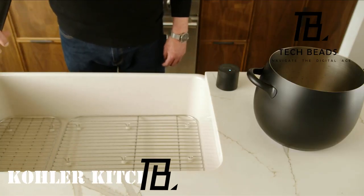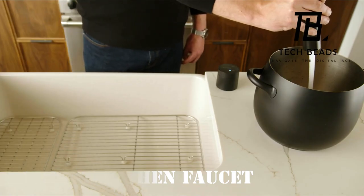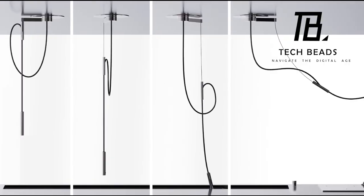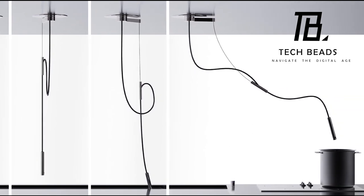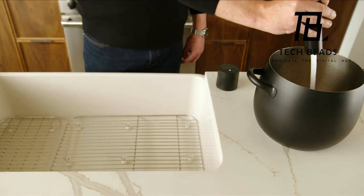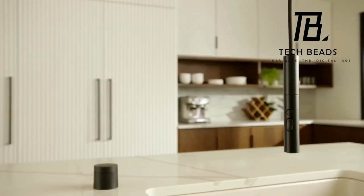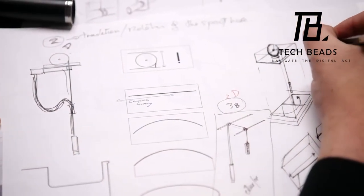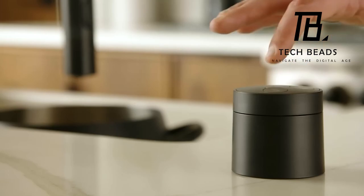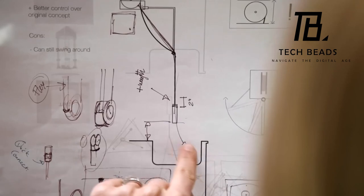Plumbing maestros at Cola have unveiled their latest creation: a faucet with a unique ceiling-mounted design. This allows you to grasp the faucet in your hand, giving you the flexibility to direct the water jet precisely where you need it — whether into a pot on the stove or into a glass. The manufacturer recommends a dedicated sensor block for seamless control of water flow. One variant comes with a 2.1-meter hose and is available at $1,878.